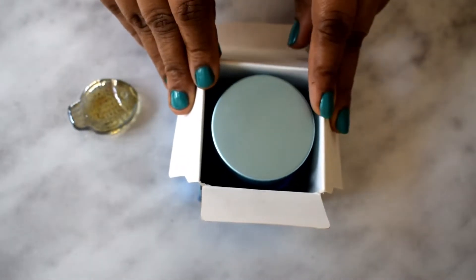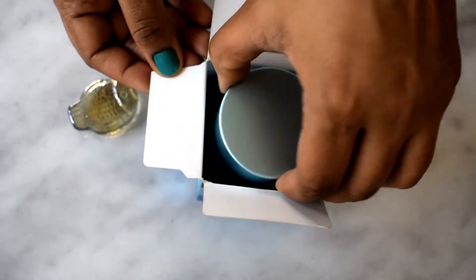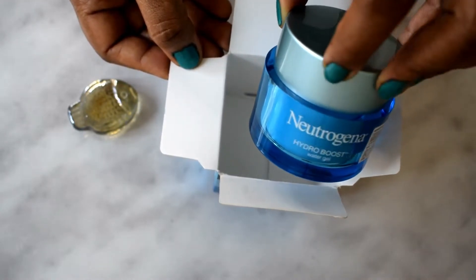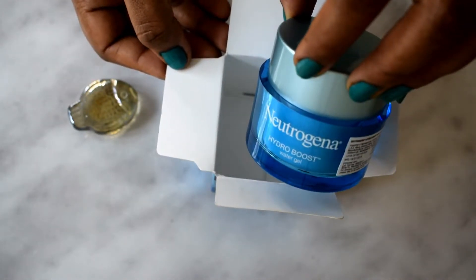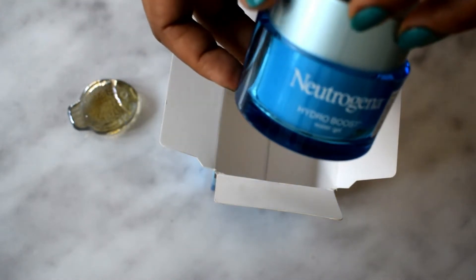Hey everyone and welcome back to my channel! Today I'll be reviewing the most talked-about new launch by Neutrogena — it's the Hydro Boost Water Gel. It comes in this very beautiful aqua blue bottle, and this is what it looks like.